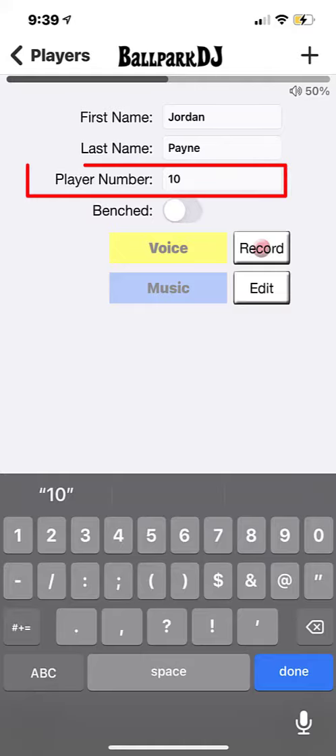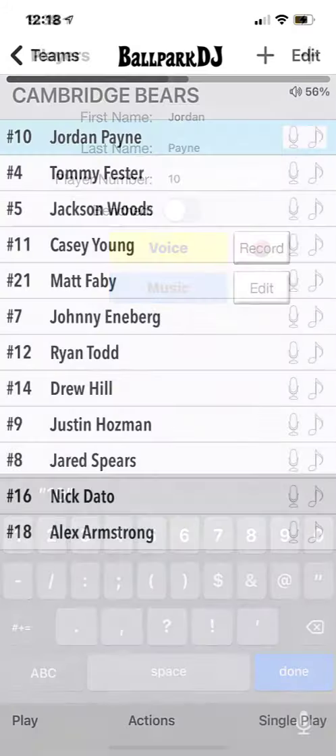We recommend including numbers and last names for player intros, but neither are required.